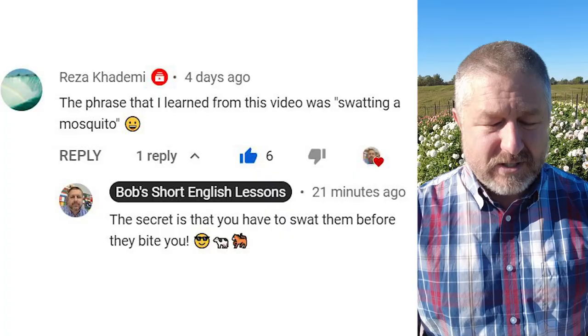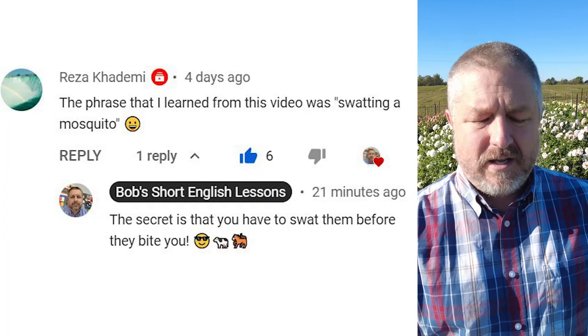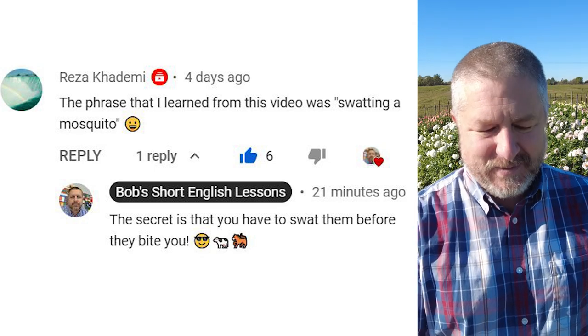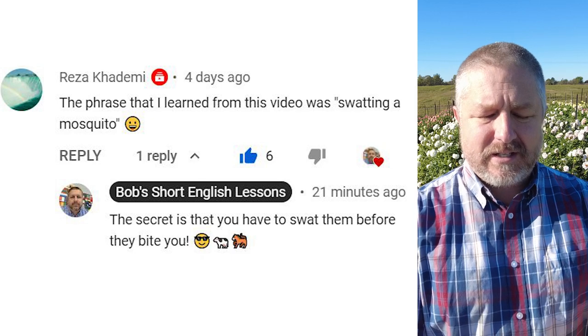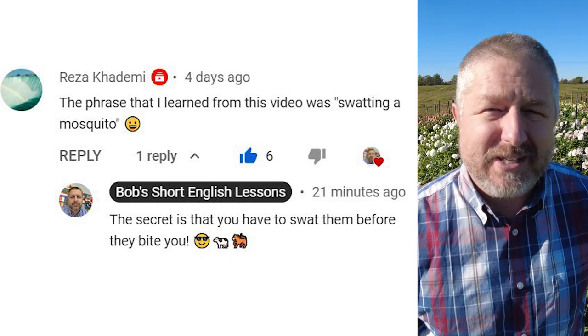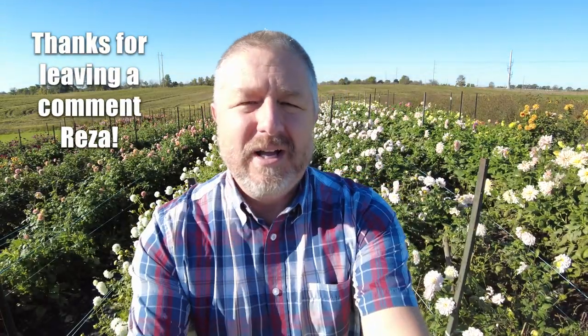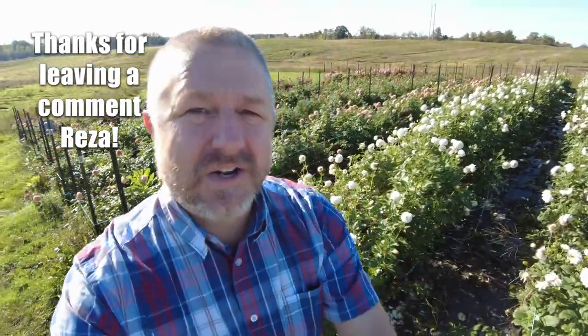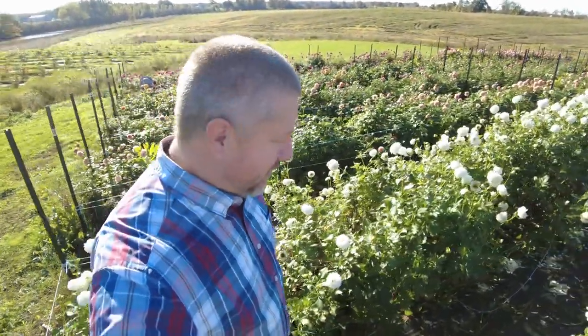Let's look at a comment from a previous video. This comment is from Reza. The phrase that he learned from the video was swatting a mosquito. And my reply was: the secret is that you have to swat them before they bite you. That was from the previous video where I was being attacked by mosquitoes as I was making the video.